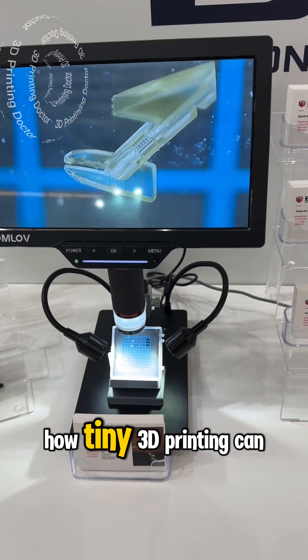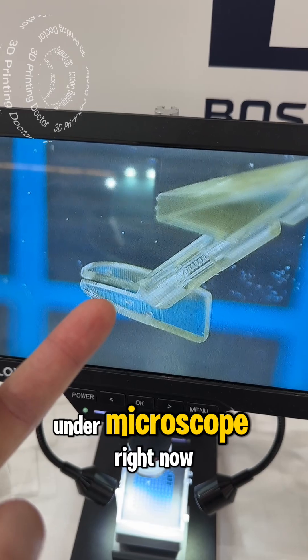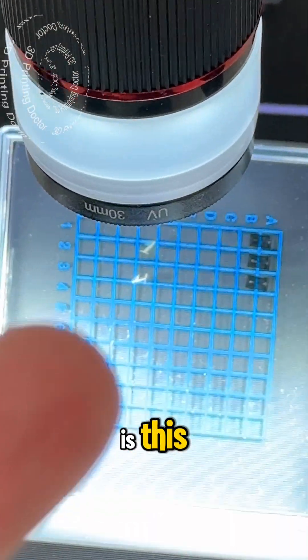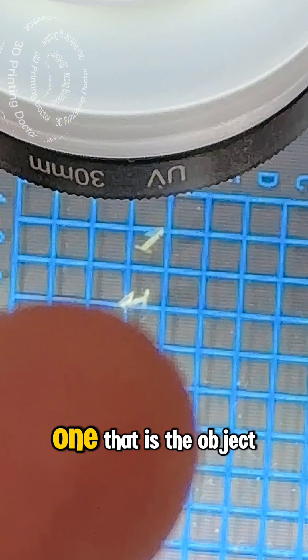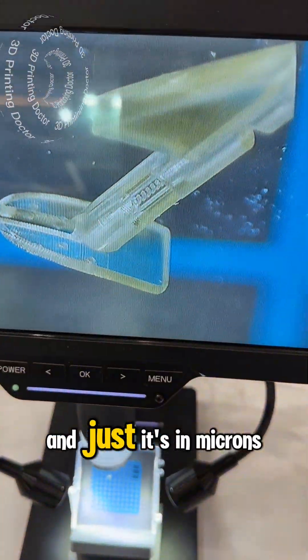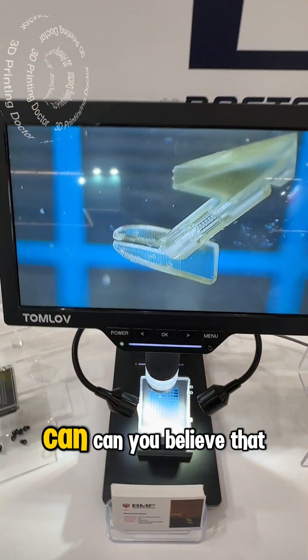Here is an example of how tiny 3D printing can go. We are looking at it under a microscope right now. The object is right in here — can you see that? It is in microns, and even inside there is a helical channel structure.